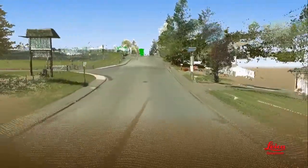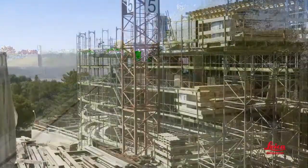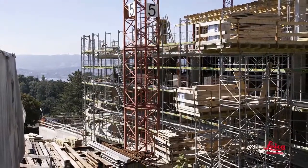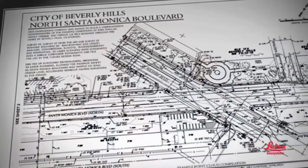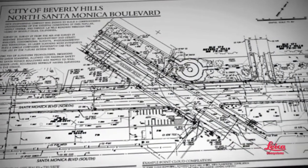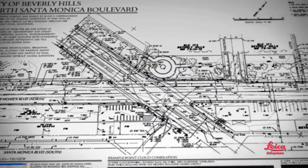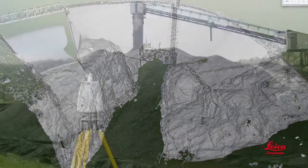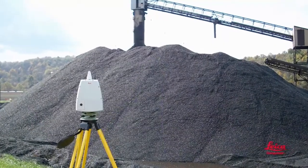One obvious benefit is getting better as-built or existing conditions information sooner. For design and construction projects, that translates into reduced risks and reduced costs. Topographic surveys are so detailed and complete, you'll rarely have to go back for more fieldwork, even if something wasn't defined in the original scope — and you can do them faster, too. Monitoring surveys are more comprehensive. Volumetric surveys? You can do them faster and get more accurate results.